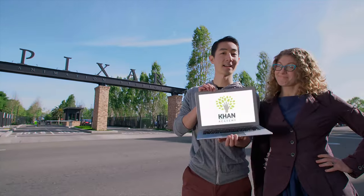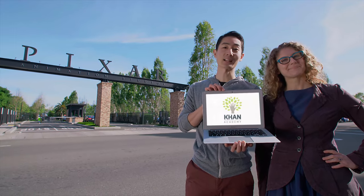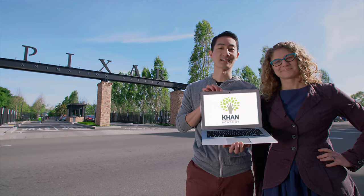Welcome to Pixar in a Box, a collaboration between Pixar Animation Studios and the Khan Academy. I'm Fran, and I work here on the technical side of things. And I'm Alex, and I work here on the art and story side of things.